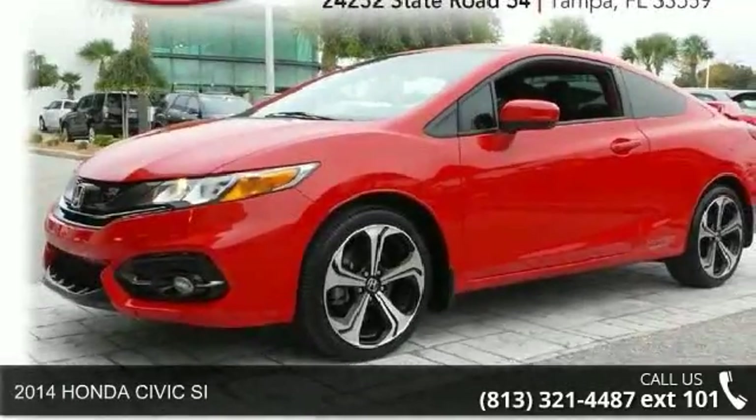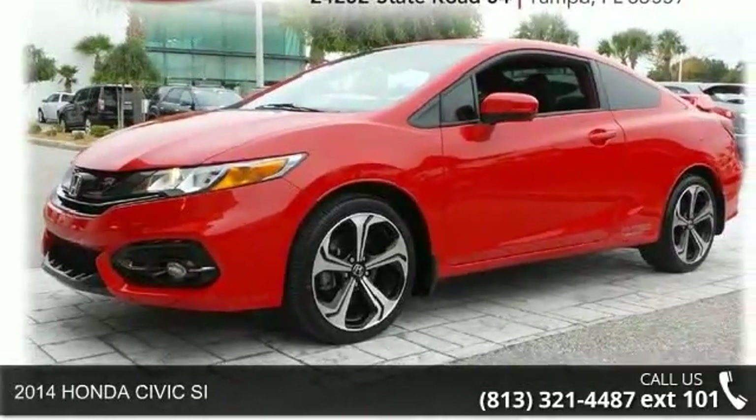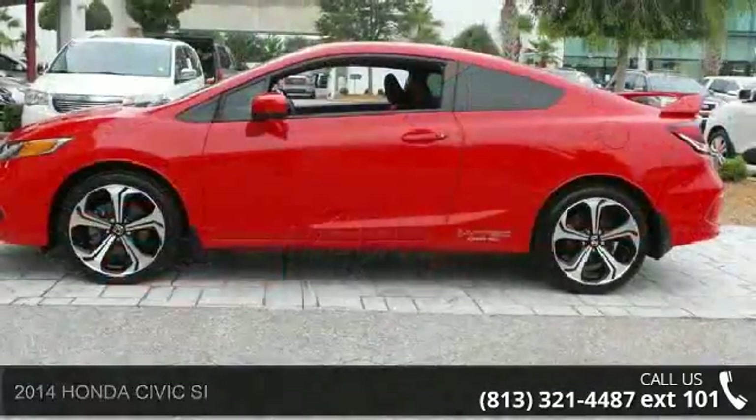Presenting the 2014 Honda Civic. If you are looking for an automobile with great features, look no further.